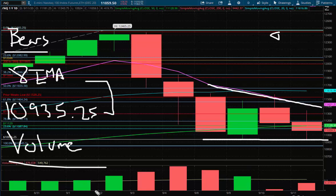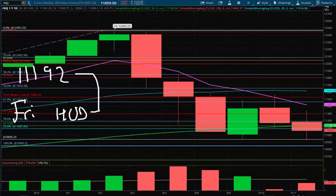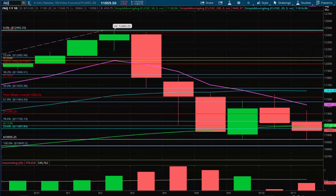We're waiting for a break of one of those two areas — ideally we'd play the short side but we'll wait and see what we're given. The key levels are: the 8 EMA, the Friday high at 11,192, and the 50 SMA nearby. Currently the Nasdaq has a descending triangle — let's see if that gives us continuation to the downside next week. That would be ideal.